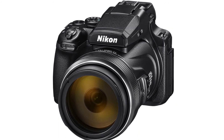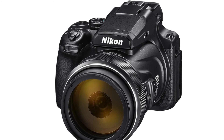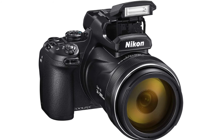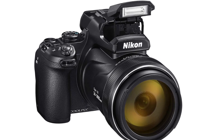Number 2: Nikon Coolpix P1016MP. The most powerful zoom lens on a Nikon — 4K Ultra HD video with HDMI out, optical steady dual detect image stabilization, and great low light capability.